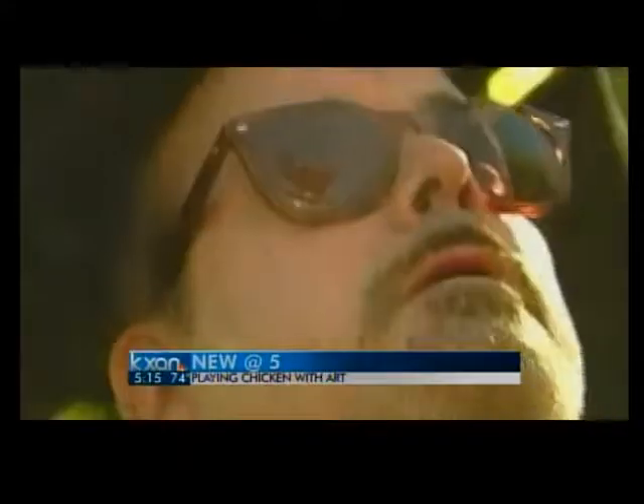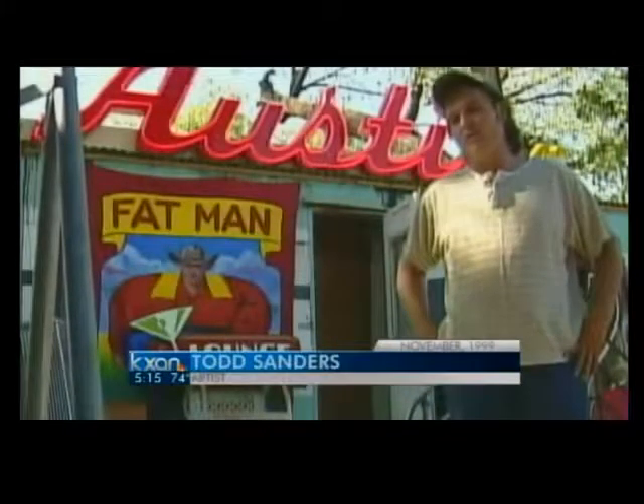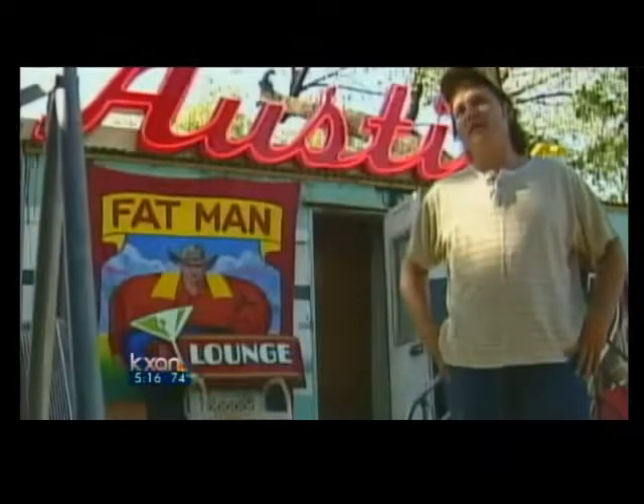Chickens, you should know, have a long and distinguished place in Austin lore. Everyone loves a rooster, and the one that we made is kind of a lot more colorful than even a real rooster. We're just trying to make like a poor man's peacock for South Austin.